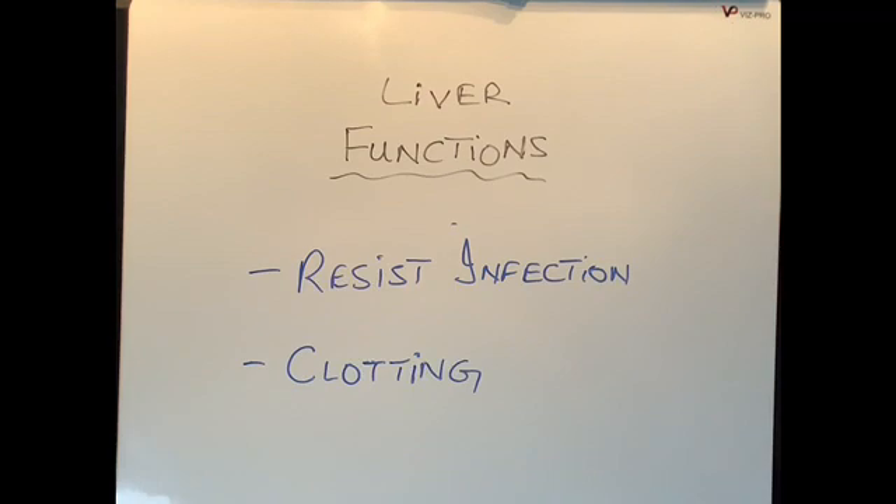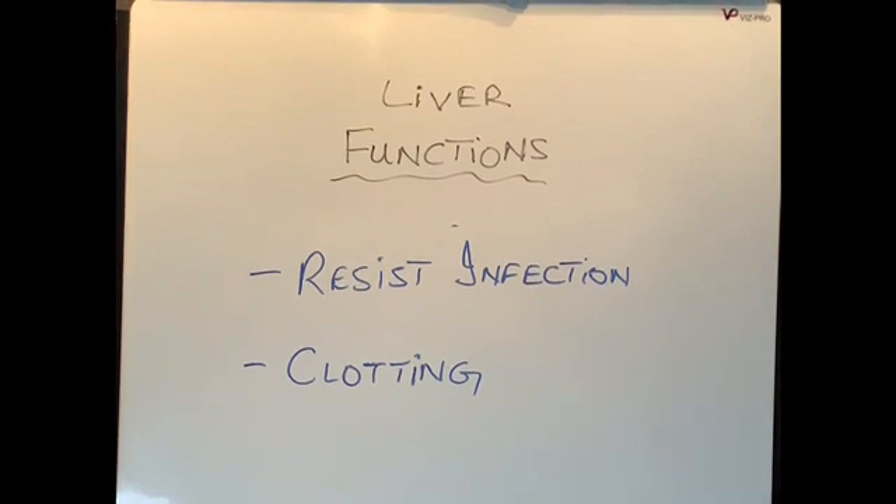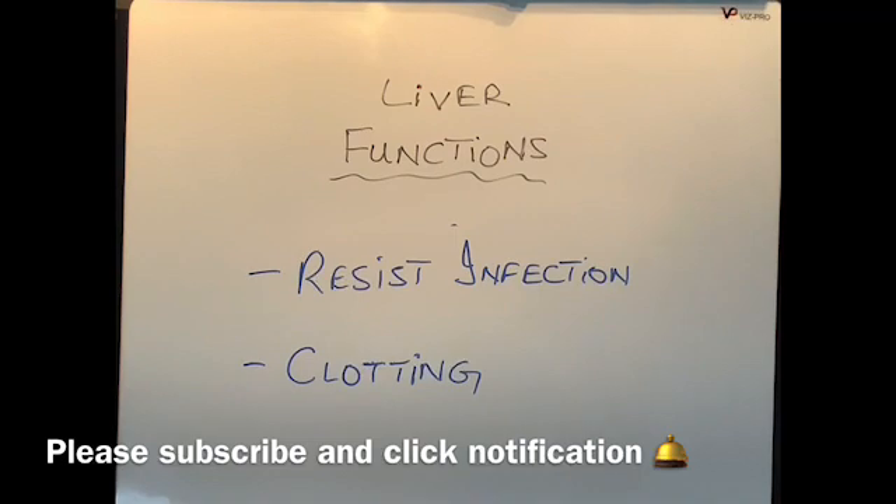Bleeding which under normal circumstances would not be life-threatening can become very life-threatening. So those were the main functions of the liver. In my view it is the most exceptional organ in our body — the sheer diversity of things it does is really mind-boggling. I hope you found this video informative. In my next video I'm going to talk about the laboratory tests done to assess the functions of the liver, so please click the notification button, subscribe, and like the video. Thank you for watching.